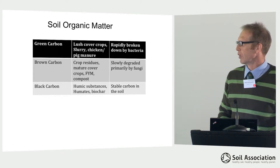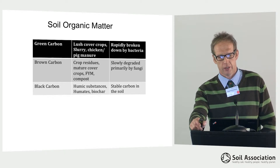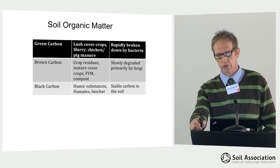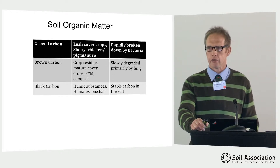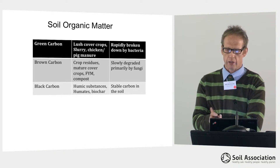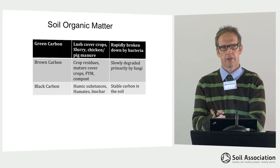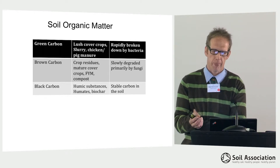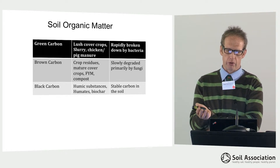Soil organic matter — what is it? The best way to describe it is in three categories: green, brown and black carbon. It's basically anything that comes from a living source that is being broken down in the soil. The green carbon is anything with a low carbon to nitrogen ratio — lush cover crops that are incorporated, slurry, chicken and pig manure. These tend to be rapidly broken down by bacteria to release nutrients for crop growth, but the carbon contained in them is respired by the bacteria and comes back out of the soil as carbon dioxide.